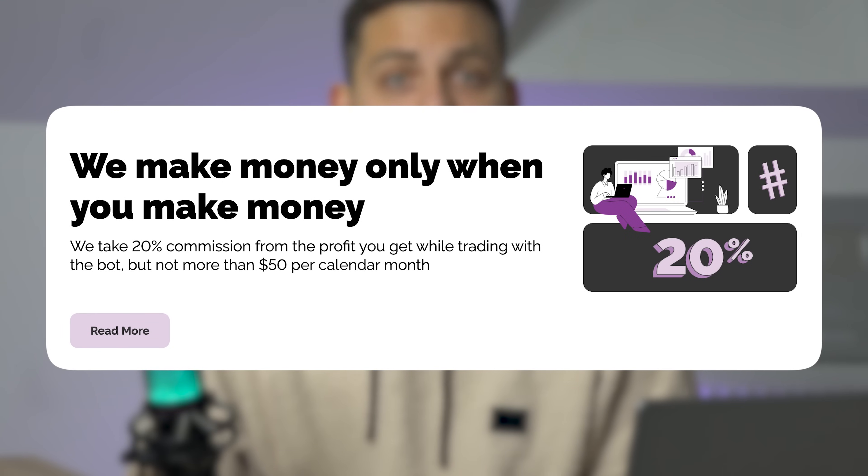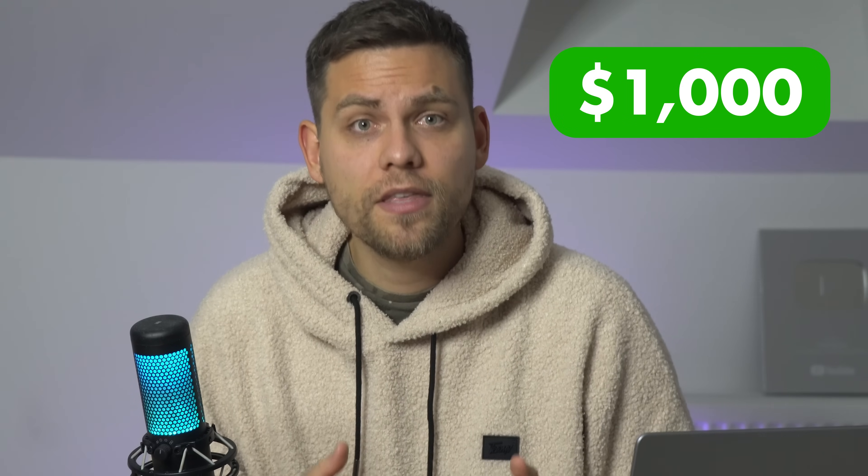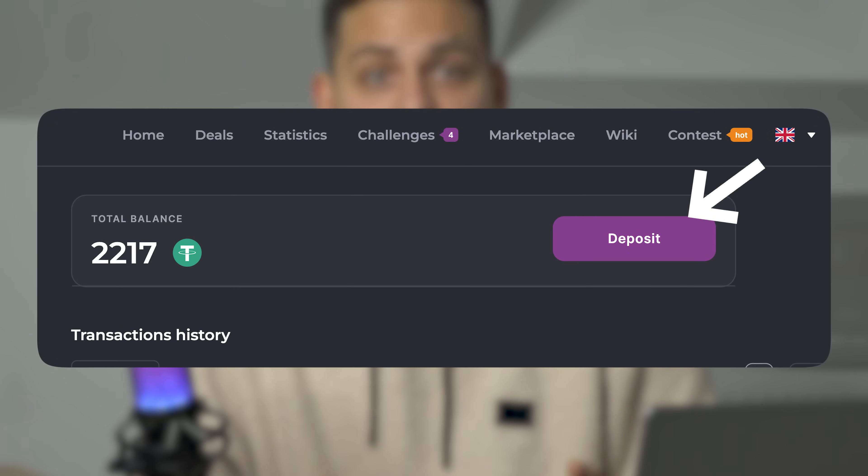Before I share our results for the week, let me explain how the service itself makes money. The service takes 20% of your earnings, but no more than $50 per month. So their system is interested in making sure the bot works properly and brings you profit. That means if you earned $10, then $2 goes to the system. If you earned $1,000, the system takes only $50. So it's beneficial for you to trade on large amounts and the commission will still be a maximum of $50. It's important to understand that Wellness doesn't have any access to your money. You start trading with bonus money that you got for registration, then you need to go to the bot website and manually top up with crypto to have a balance for the bot's commission.